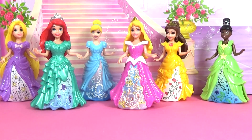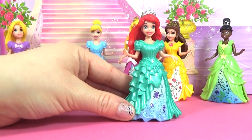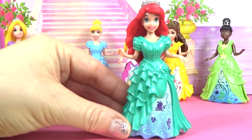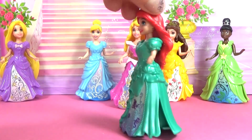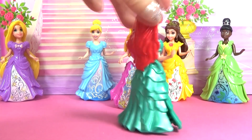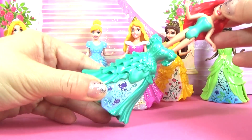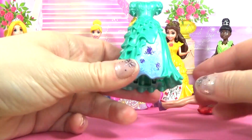Here are our six princesses. We are going to have a look at each of them a bit closer now. First we are going to have a look at Ariel. Ariel has this beautiful green dress. It has a lovely pattern on it.